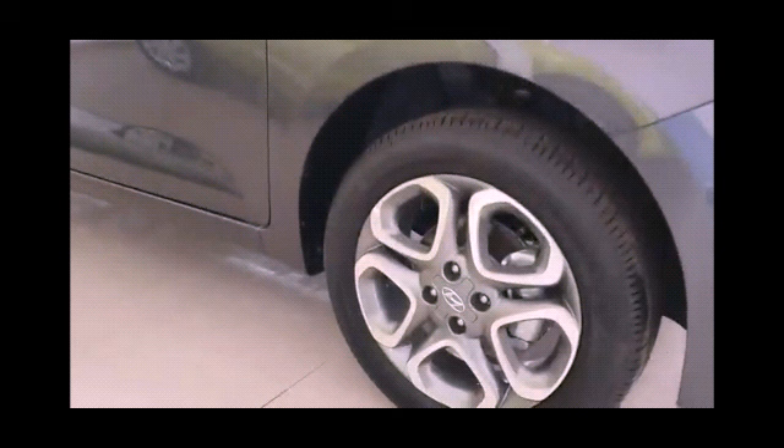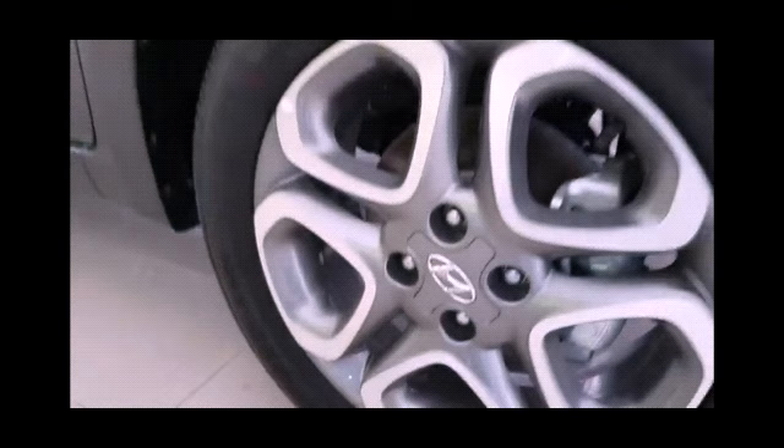The safety features this car offers are: 6 airbags, child seat anchor point, seat belt warning, anti-lock braking system known as ABS, EBD, engine immobilizer, central locking, speed sensing door lock, and child safety lock.